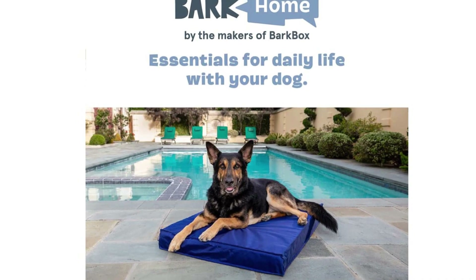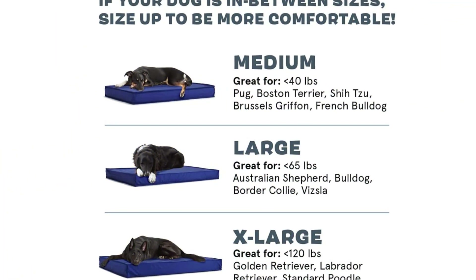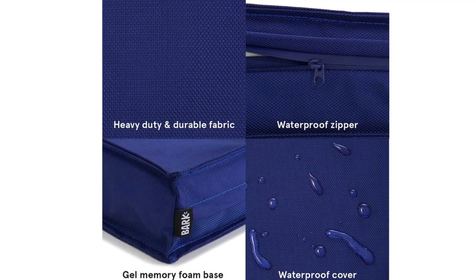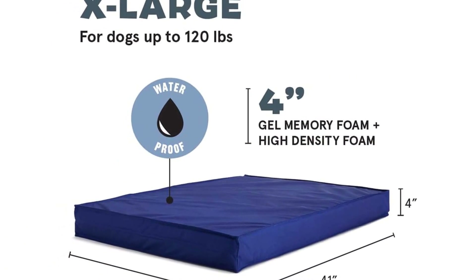She noted it gets dirty but you can remove the cover to clean it, which is fantastic. The bed's inner cushion comprises four inches of temperature-regulating gel memory foam, along with a water-resistant cover and zipper. The brand says it's offered in a medium for dogs up to 40 pounds, a large for dogs up to 65 pounds, and an XL for dogs up to 120 pounds.